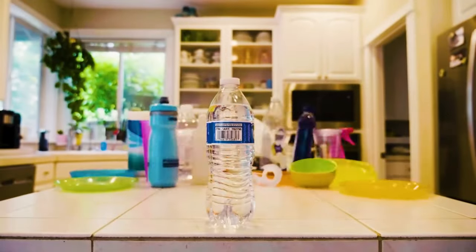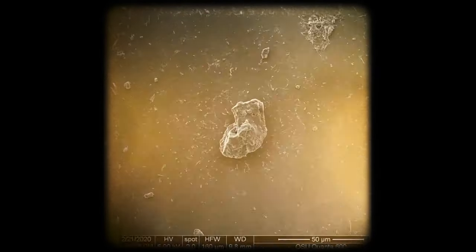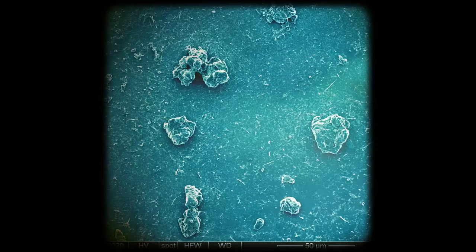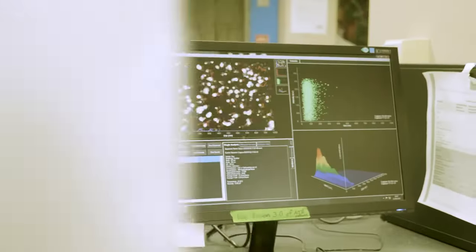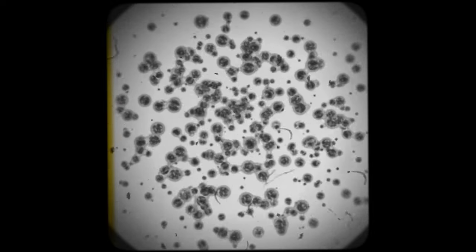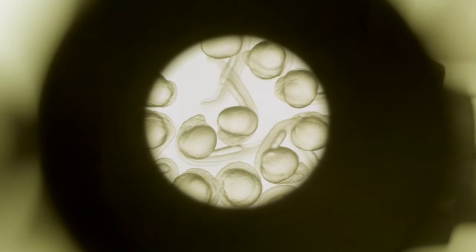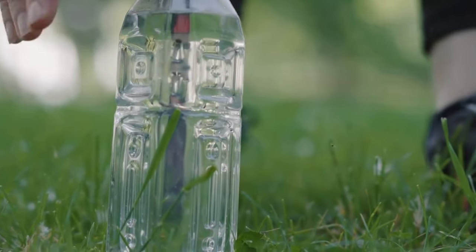Diving into the world of nanoplastics feels a bit like exploring a microscopic universe, where tiny particles invisible to the naked eye play a massive role in modern environmental concerns. Nanoplastics — these minuscule fragments — are defined as plastic particles smaller than 100 nanometers. To put that in context, imagine a virus. With sizes ranging from 20 to 300 nanometers, nanoplastics can be as small, if not smaller, than these microscopic invaders, making them a sneaky presence in places we'd least expect, like the bottled water we sip daily.